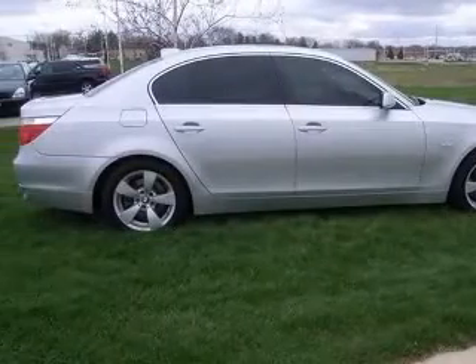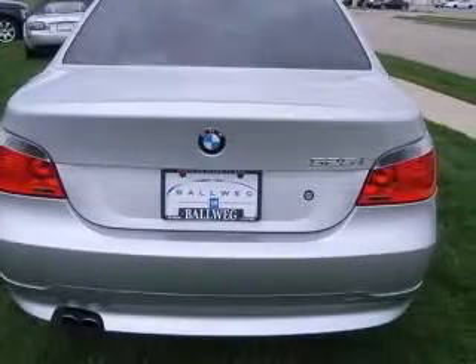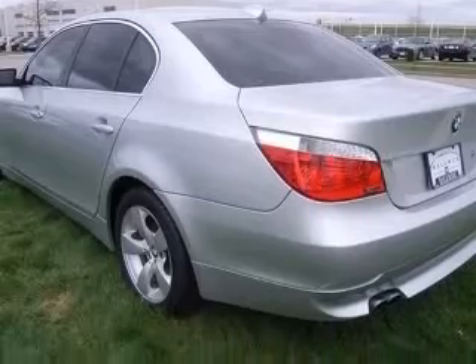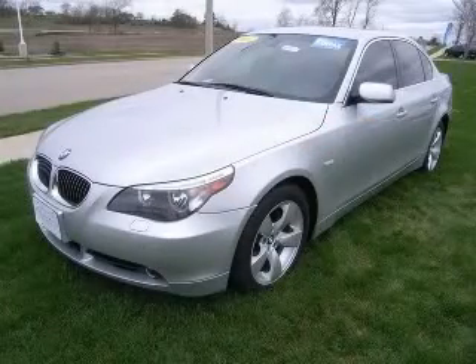Four-wheel ABS brakes, air conditioning with dual-zone climate control, audio controls on steering wheel, Bluetooth, clock, in-dash, daytime running lights, dust-sensing headlights, external temperature display. Contact our internet sales staff today to schedule an appointment.